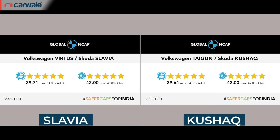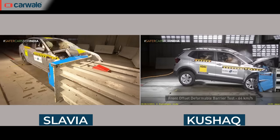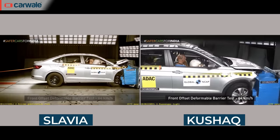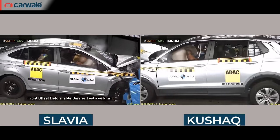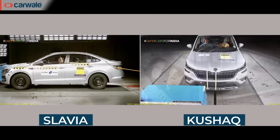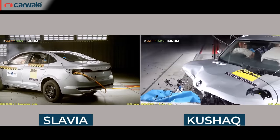Skoda cars are known for their safety ratings, and both the Kushak and the Slavia have scored five-star safety ratings in the Global NCAP and ASEAN NCAP crash tests. Safety in these models is taken care of by up to six airbags, electronic stability control, hill-hold assist, EBS with EBD, and a tire pressure monitoring system.